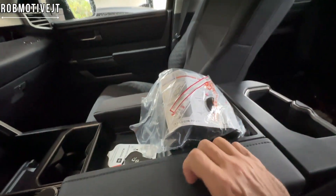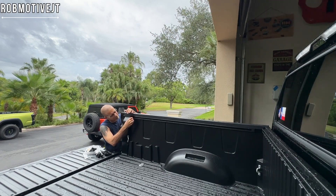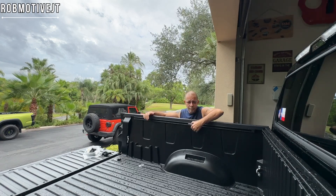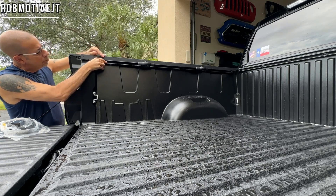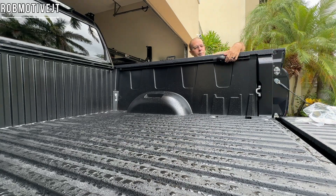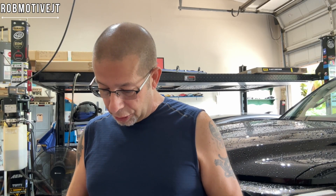I did forget — I have the tie-down cleats for the bed. Those go in the side rails. The weight limit or stress limit for those cleats appears to be 220 pounds.